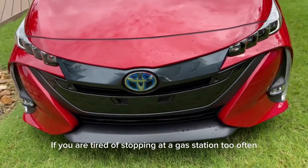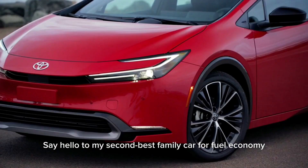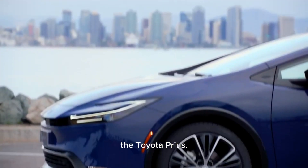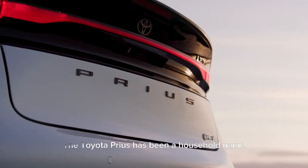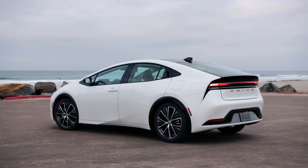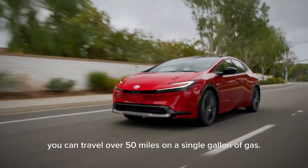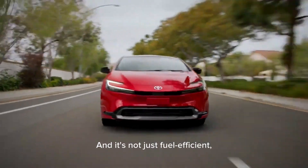If you're tired of stopping at a gas station too often, I have a car that can help you with that. Say hello to my second-best family car for fuel economy, the Toyota Prius. The Toyota Prius has been a household name for fuel-efficient cars for decades. It's a car that's designed to use every last drop of fuel to take you further. In fact, it's so efficient that you can travel over 50 miles on a single gallon of gas.